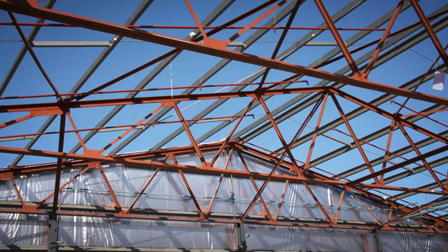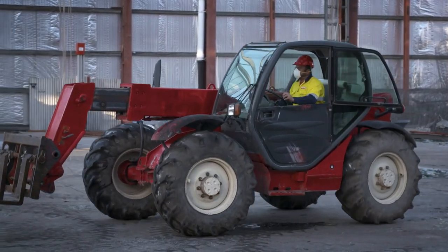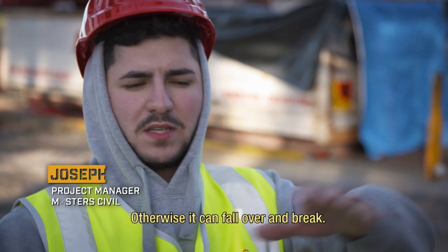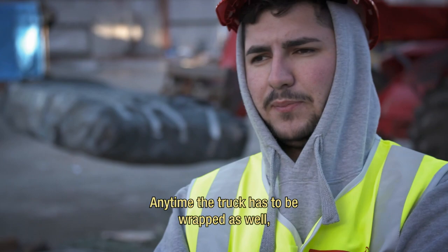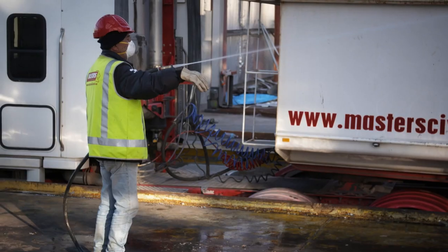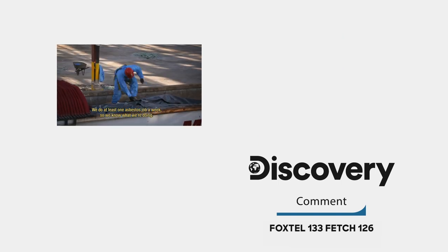Fast forward two weeks, and the hazardous roof's been peeled off. When Bernard's loading it, he's got to have the forks in the centre of the asbestos, otherwise it can fall over and break. Inside the truck has to be wrapped as well — it's double-layered plastic. It's more for the safety of everyone. We do at least one asbestos job a week, so we know what we're doing.